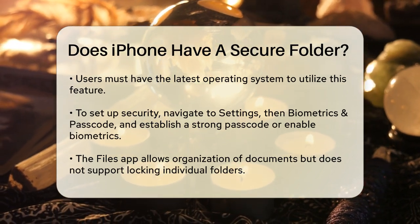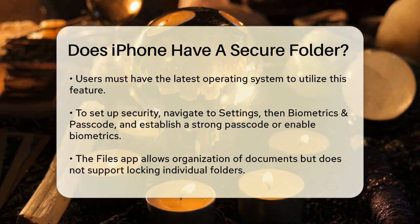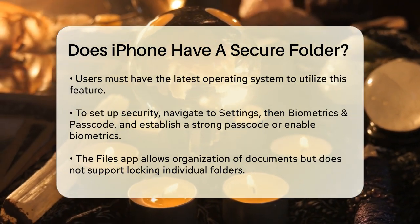To set up this level of security, you need to ensure your iPhone is running the latest operating system. Then, go to the Settings app, navigate to the Biometrics and Passcodes section, and set up a strong passcode or enable biometric authentication.